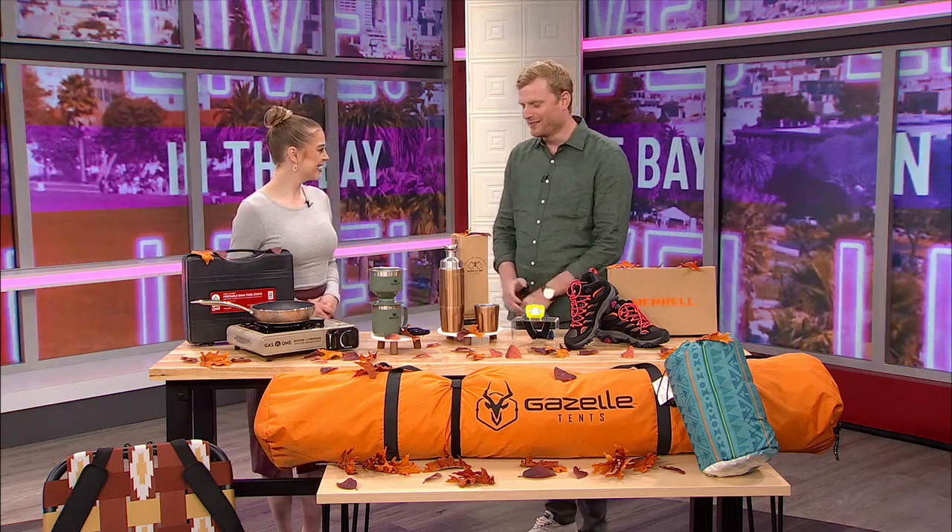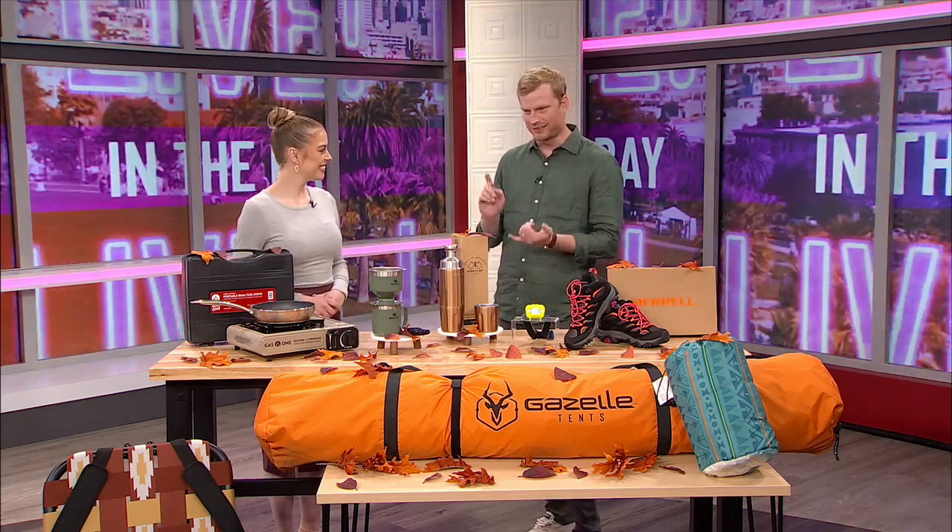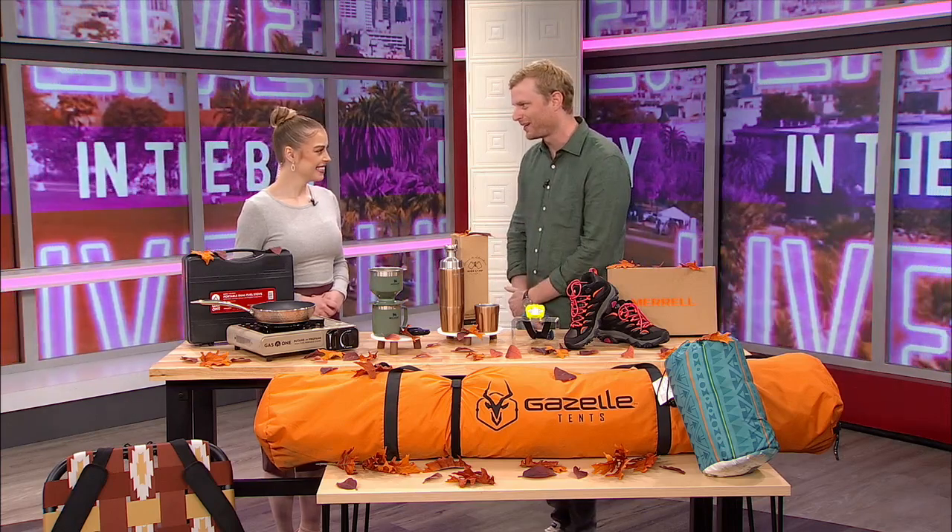Jacob, thanks for joining us. Thanks so much for having me. It really is a beautiful time of year to get out there, and we've got something for everybody, whether you like to stay close to the car or go on a true backpacking adventure.